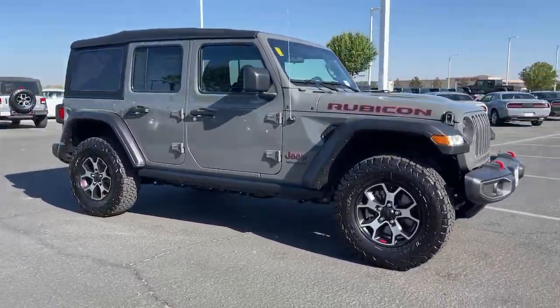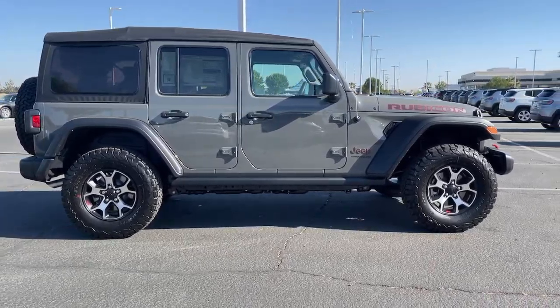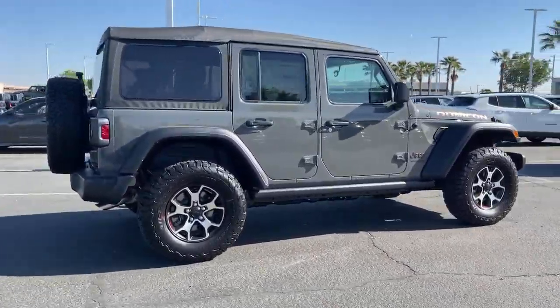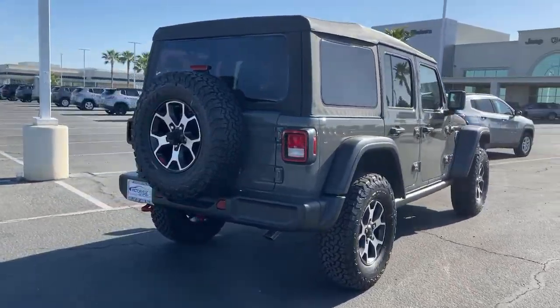Get into the 2021 Jeep Wrangler. Designed to reflect your unique spirit, the Wrangler brings solid power, efficiency, safety, and rugged innovation to all your adventures.